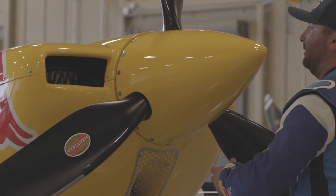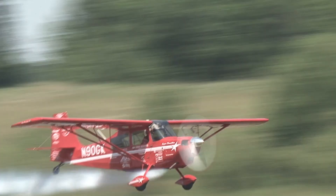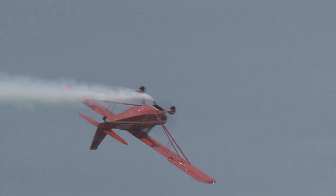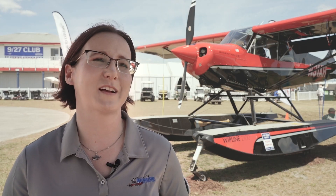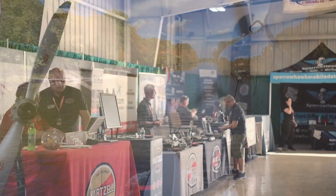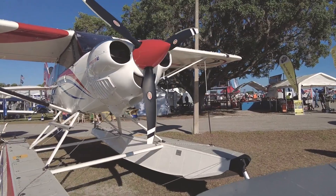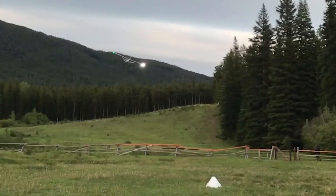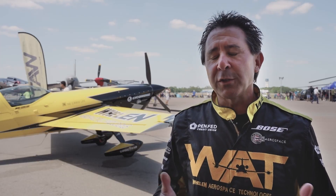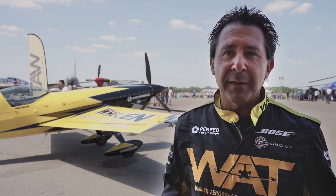I'm currently using the Hartzell Talon — by far the best aerobatic propeller ever to come out. I use the Trailblazer; it adds performance to the Super Decathlon and dependability, and it's rugged. Hartzell's been an excellent partner for Whip Air in terms of product support as well as keeping an eye on the market and developing new products that meet demand. It's helping us all have better performing airplanes. It's such a proud honor to fly behind that propeller.